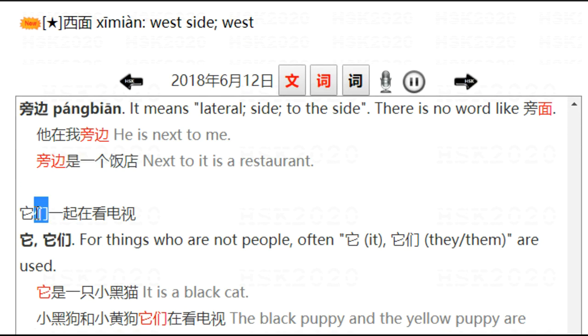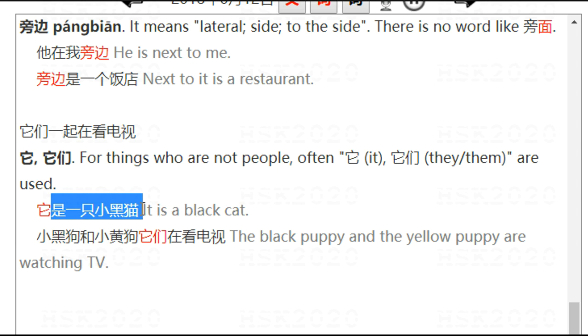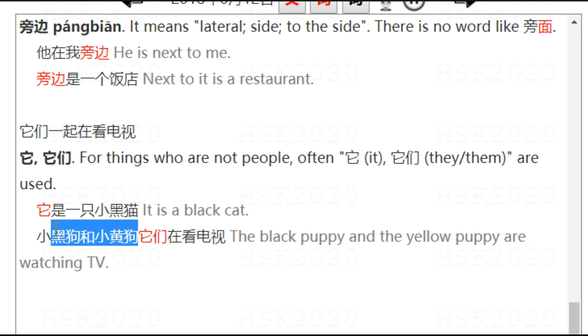他们一起在看电视. 他们 — for things which are not people, we often use 他 meaning 'it,' or the plural form 他们 meaning 'they/them.' For example: 他是一只小黑猫 — it is a black cat. 小黑狗和小黄狗，他们在看电视 — the black puppy and the yellow puppy are watching TV.